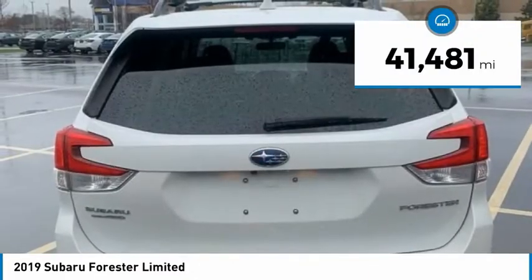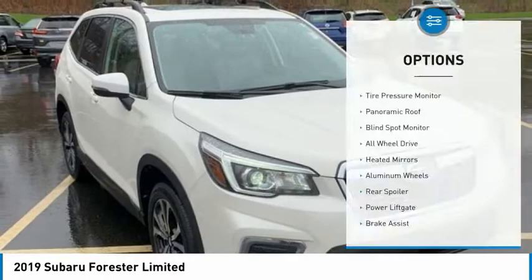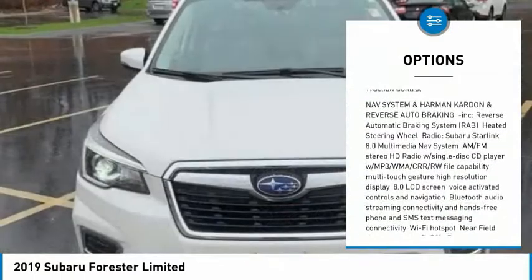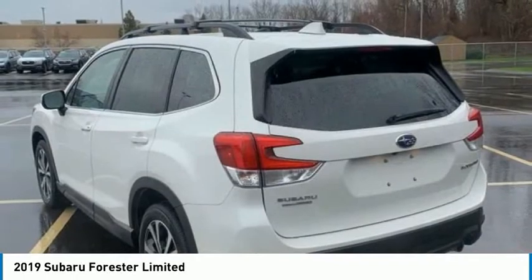This vehicle has less than 45,000 miles. Here are some of this vehicle's great options: tire pressure monitor, panoramic roof, blind spot monitor, all-wheel drive, heated mirrors, aluminum wheels, rear spoiler, power lift gate, brake assist, traction control.